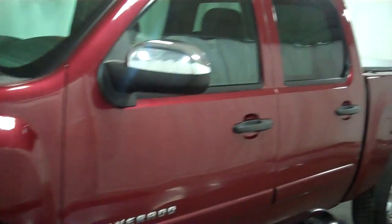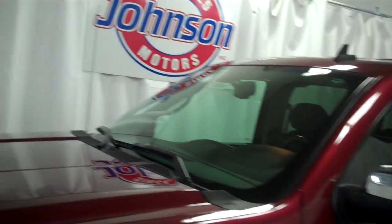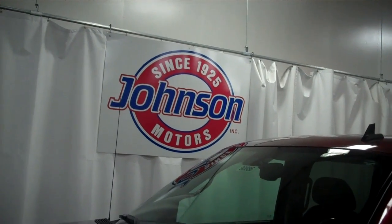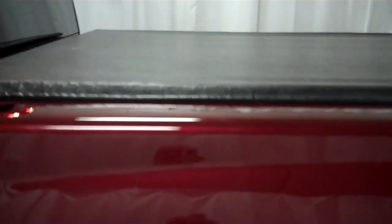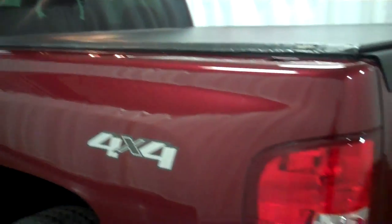Any questions, give us a call: 715-246-2261, or go to our website, www.johnsonmotorsales.com. This vehicle also has the roll-up tonneau cover too, keep things dry inside the box. Any questions, give us a call. Thank you.